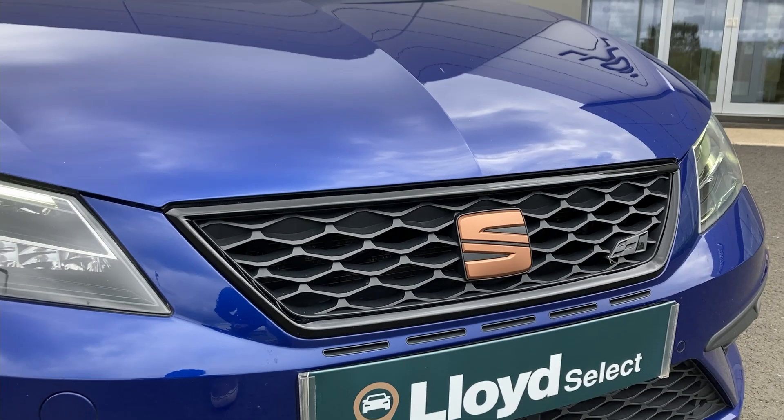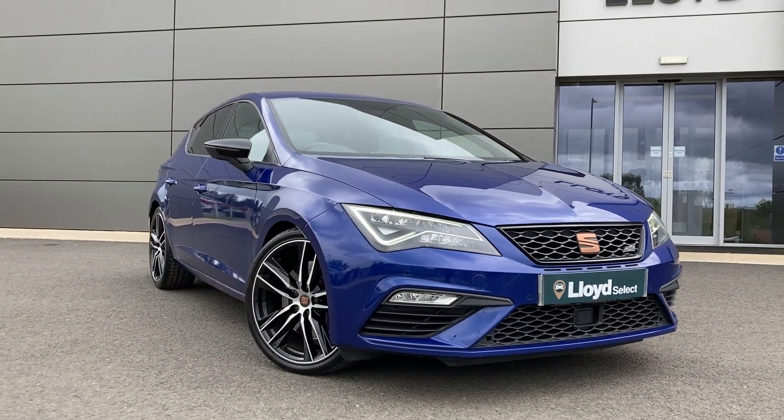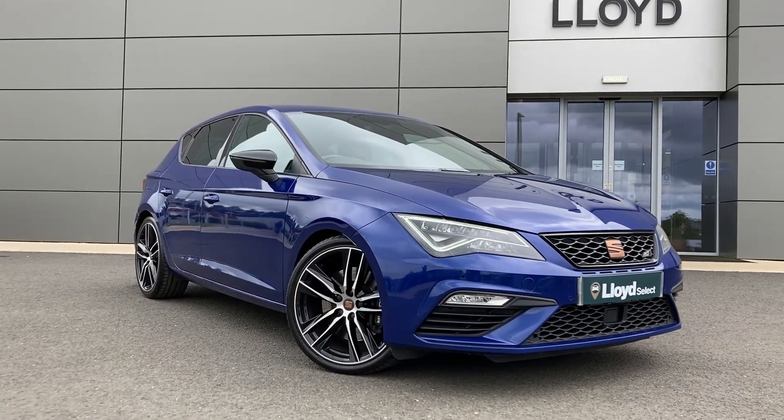Here at Lloyd Select Kelso, we are pleased to present this Seat Leon 2L TSI 290 Cupra, finished in Mystery Blue metallic exterior paint.